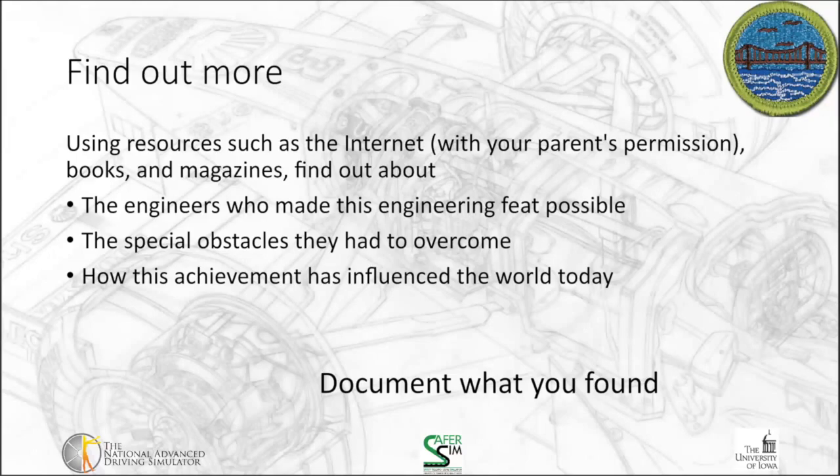You're going to want to learn more about the engineers who made this engineering feat possible, the obstacles they had to overcome in order to make the project come to fruition, and how this achievement has influenced the world today. Those are the three things you'll need to document in the second portion of your merit badge workbook. Again, an important aspect is at the end of the day, document what you found and where you found it. I look forward to reading about the engineering achievements that you find interesting. With that, we'll talk to you on the next segment.